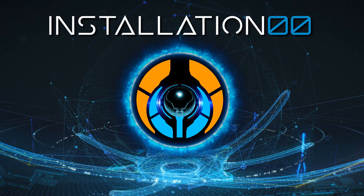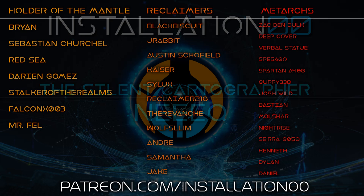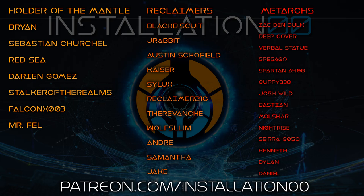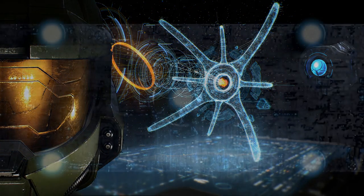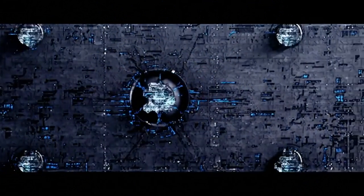Thanks for watching. Stick your comments down below — I look forward to what you have to say. Want to give a quick shout out to my patrons: Neek, the Silent Cartographer, Brian, Sebastian, Redsea, Darian, Stalker of the Realms, Falcon, X003, and Mr. Fell — the Holders of the Mantle — Black Biscuit, J-Rabbit, Austin, Kaiser, Silux, Reclaimer216, The Revanche, Wolfslim, Andre, Samantha, and Jake. My Reclaimers: Zack, Deep Cover, Verbal Statue, Spesigo, Spartan A498, Guppy, Josh, Bastien, Molshan, Nightrise, Sierra, G059, Kenneth, Dylan, and Daniel — my Metarx — and all the other patrons that have jumped aboard to support the channel. You guys are awesome, and all this wouldn't be possible without you. If you like Halo lore discussed to insane levels of detail, hit that subscribe button and the little bell icon. Be sure to support us on all major social media channels including Discord, and consider heading over to Patreon or clicking the Join button to become a channel member. Take it easy everyone, and find peace in the domain.